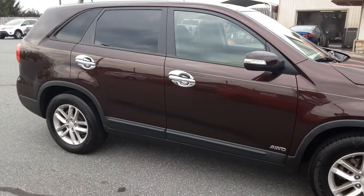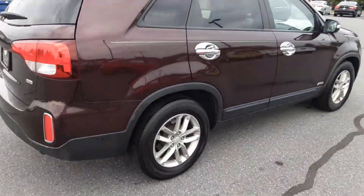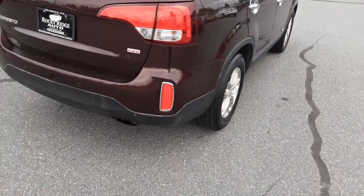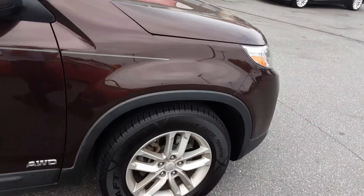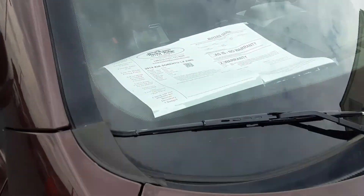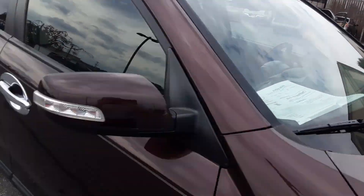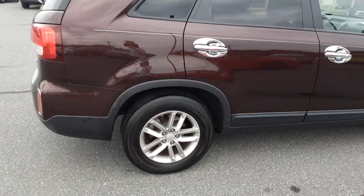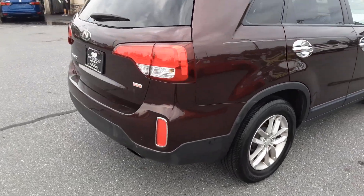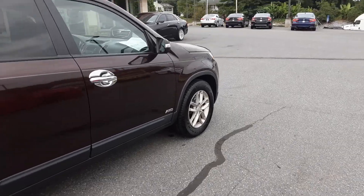Perfect affordable three-row seat SUV. Can't really beat the price on these — bit hard to come by in this price range. There's the window sticker and buyer's guide right there. If you or anyone you know has any interest in this, give us a call or go to RockyRidgeAuto.com. Check it out there, send us an email or a text.